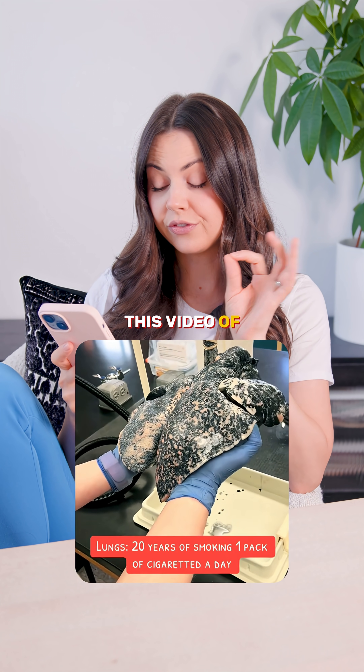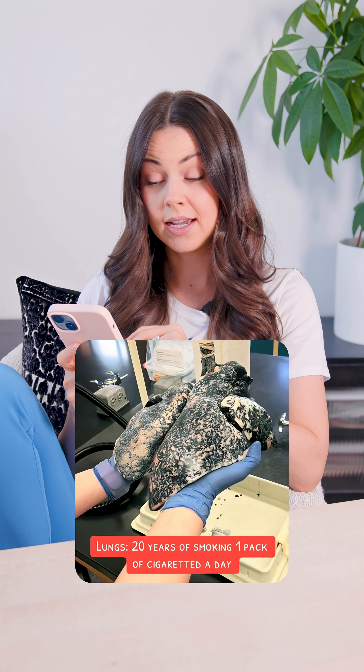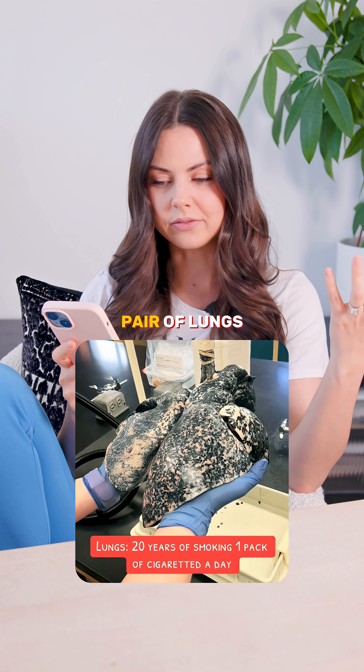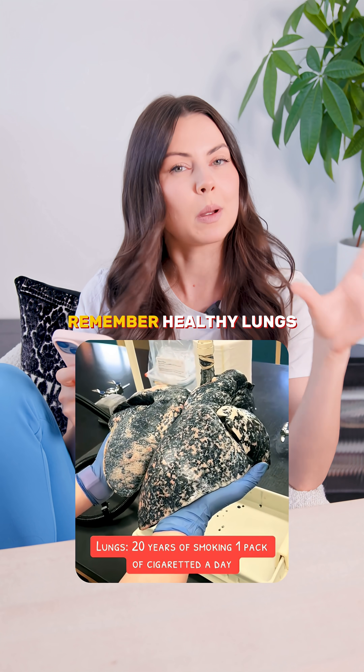Let's check out this video of 20 years of smoking one pack of cigarettes a day. These are obviously a pair of lungs — you can see how black and damaged they look. Remember, healthy lungs are a nice pink color.